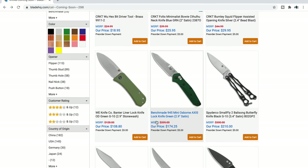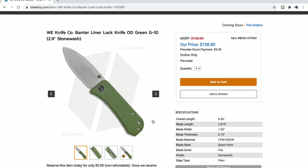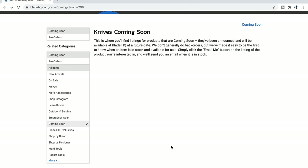We have a new Banter — apparently this is much thinner on the spine, and a lot of you guys messaged me about that. I think that's cool — that'll make it super-duper slicey behind the edge. $108 for OD green G10, CPM S35VN. I think this is one of the best knives of 2020 and it looks like they're going to do some interesting variants, so that would be one to check out as well.